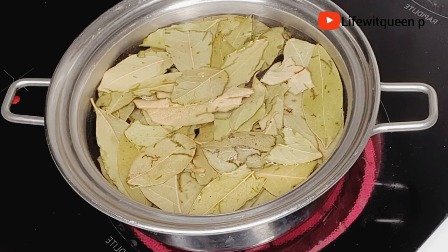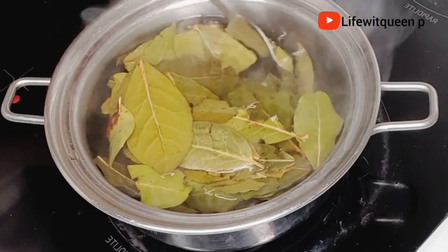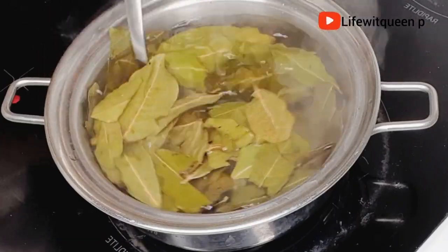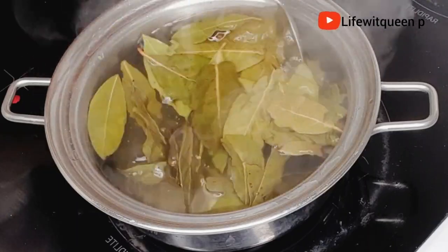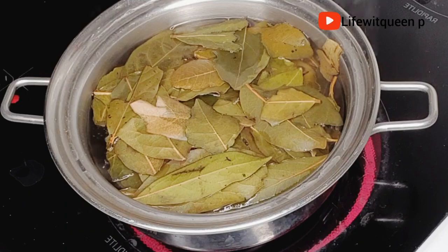Bay leaf can be used as a natural conditioner. It's amazing when it comes to dandruff and itchy scalp. It also helps to control hair fall and helps your hair to grow thicker and longer. It also promotes healthy hair growth and prevents baldness.